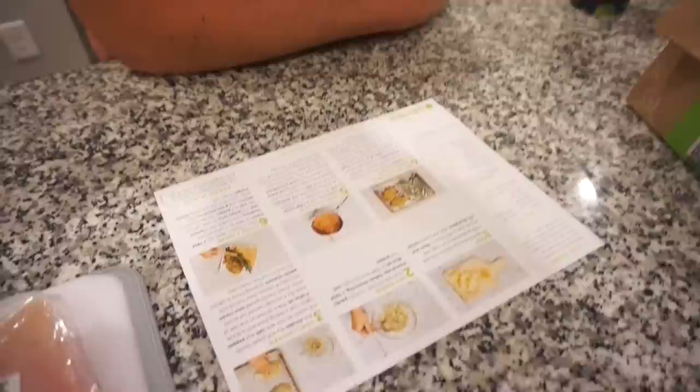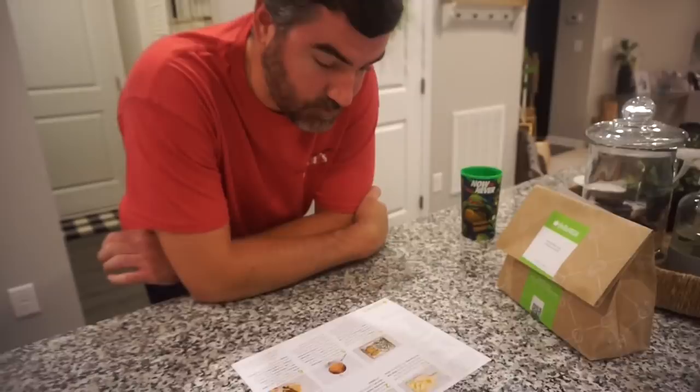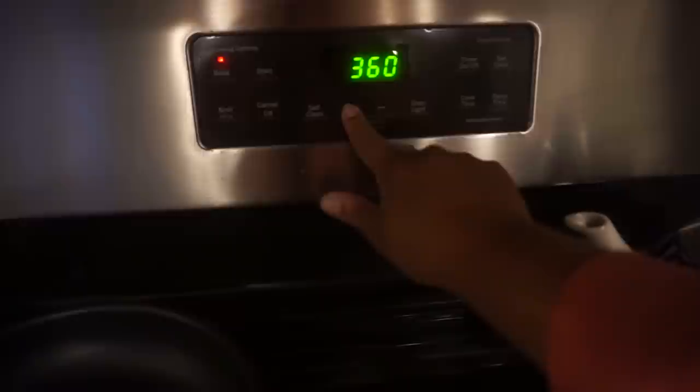Now that I have everything laid out, we're going to tell you what we do first. Step one is getting the oven ready — we're preheating to 425 degrees, and it says to adjust the rack to the top position.